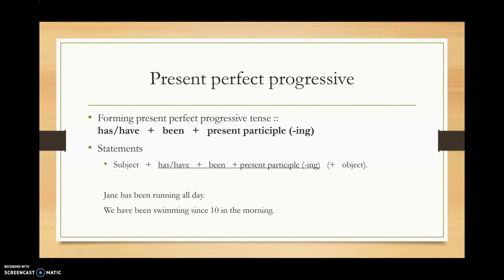Welcome back once again. In this video we'll talk about present perfect progressive.